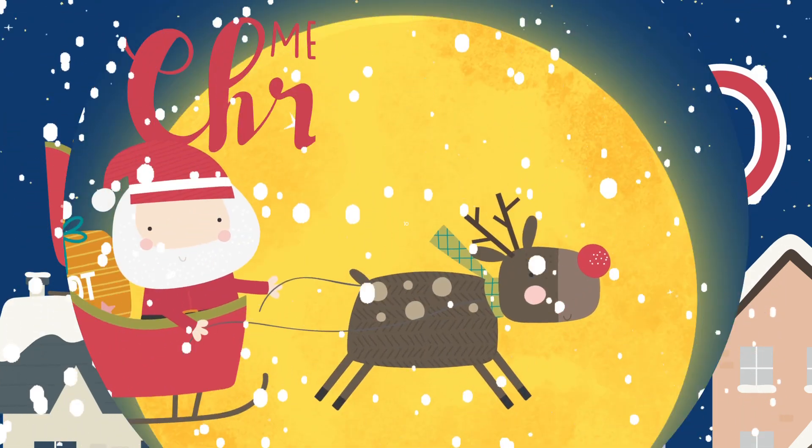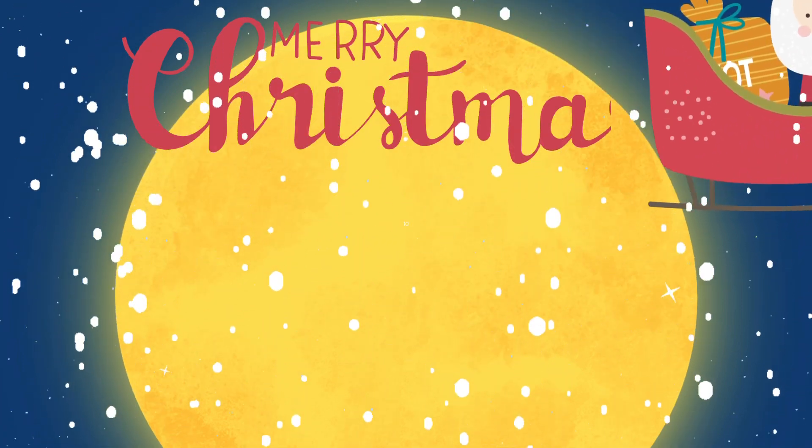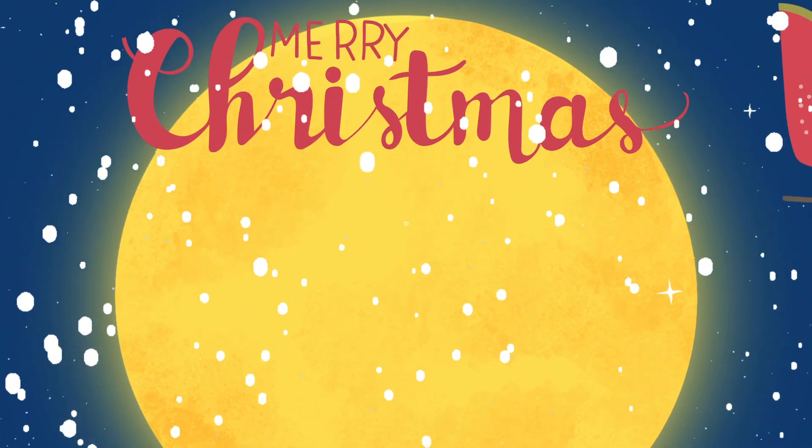As he wishes everyone a Merry Christmas to all, and to all a good night. Merry Christmas.